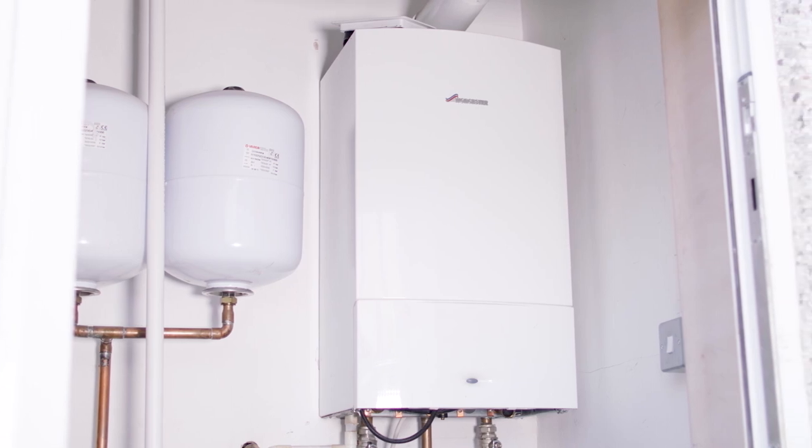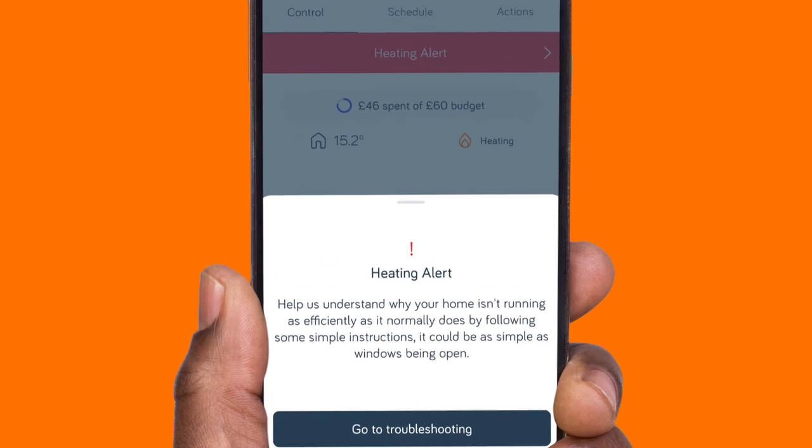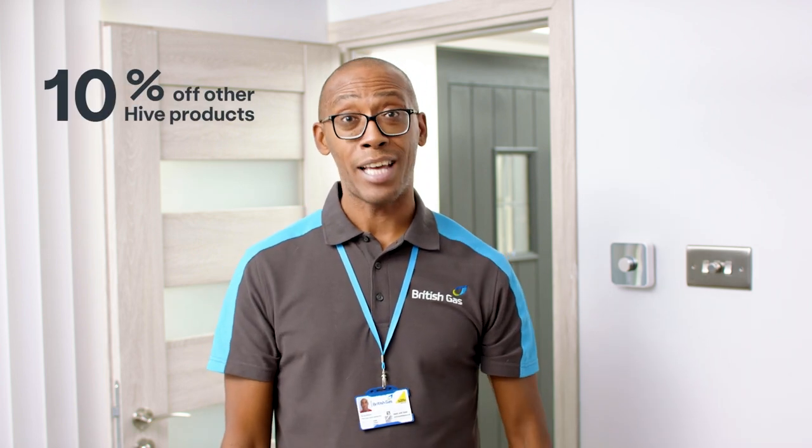It also spots potential issues, like if your home is taking too long to heat up, and suggests how to fix them, avoiding costly problems further down the line. It could even get you an engineer like me, and you could get a 10% discount on other Hive products and an extended warranty. Not bad for a few quid a month — you should be able to get that back in savings.